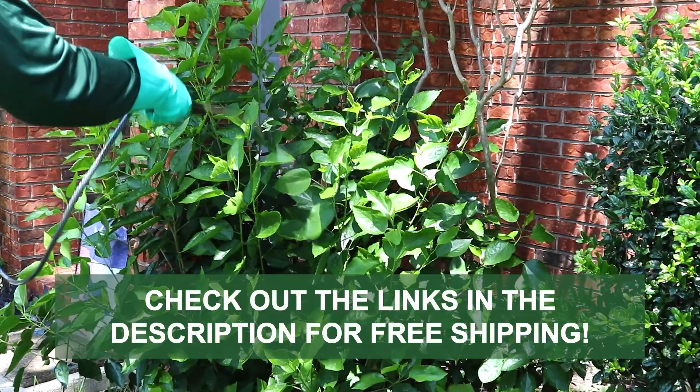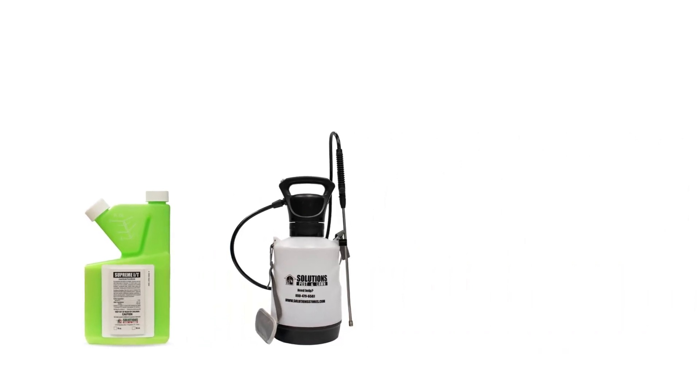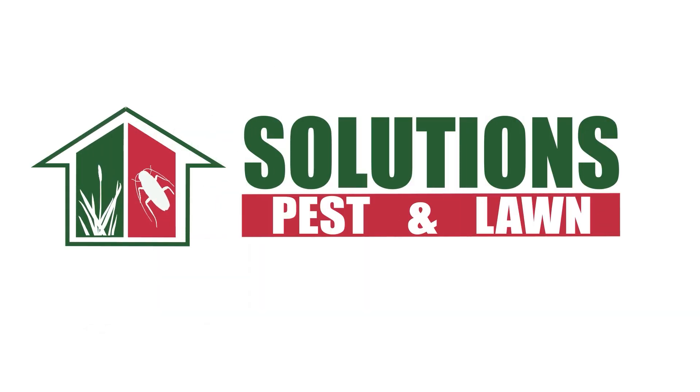Remember to check out the links in the description to get Supreme IT and more with free shipping. With these professional products and tips from Solutions Pest and Lawn, you can stop saddleback caterpillars from infesting, and we offer fast, free shipping to help you get control quickly. Visit our website to get your products today.